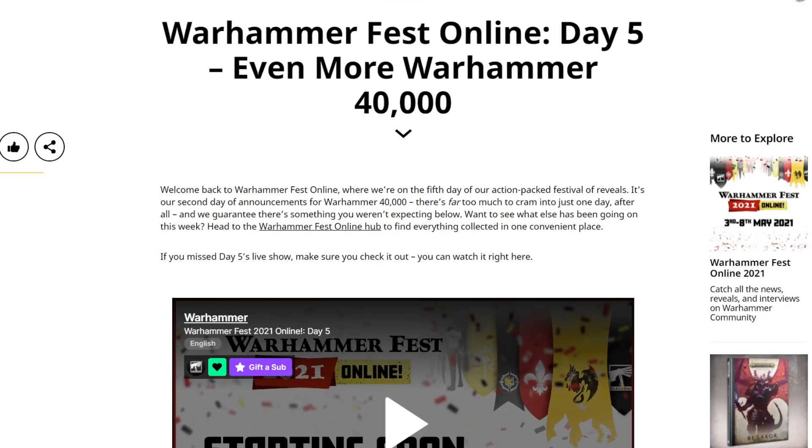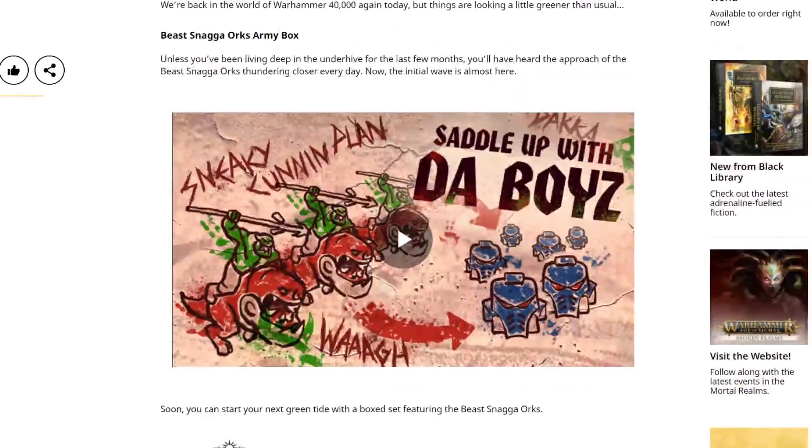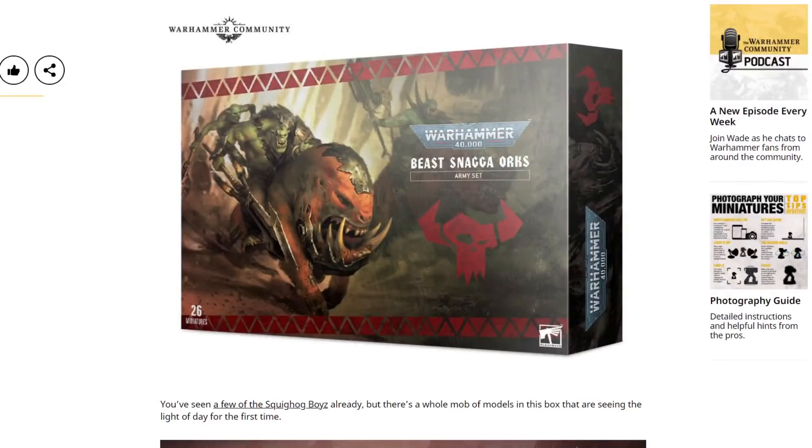Frankly, it doesn't have to do much to be more impressive than the first 40k day, where we saw a grand total of two new things and multiple things we'd already seen before. So let's just dive in and see what we've got — and what we actually have is a Beast Snagga Orcs Army Box. There's enough of them to put in a Sisters of Battle style Army Box, and I'm kind of excited by that. It looks quite good.